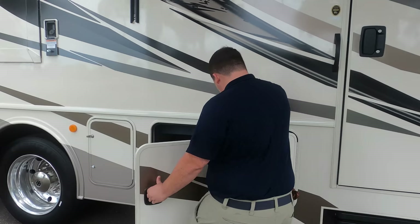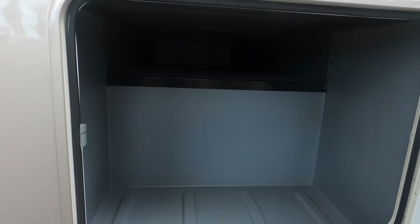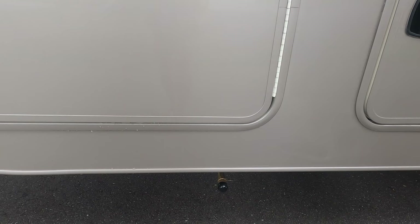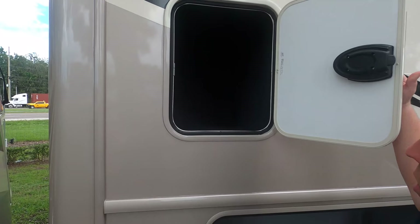Over here we've got some more storage. Right here is where you fill up your potable water. Nice storage throughout. There's a propane quick connect. You can have an exterior grill over here, and then right here we have even more storage.